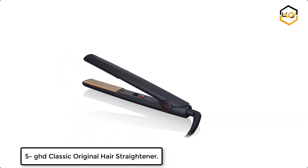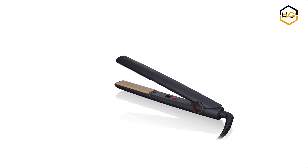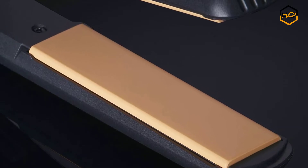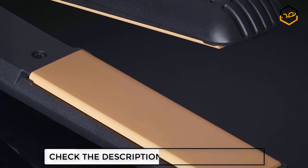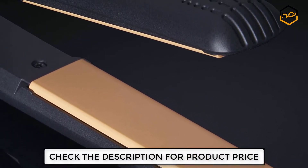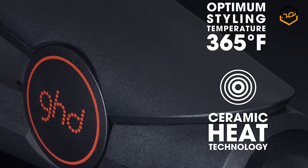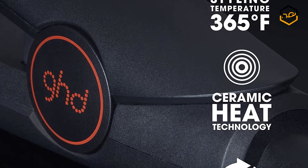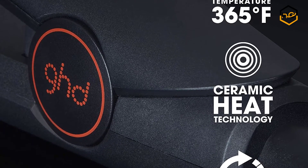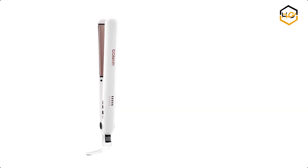At number five, we have the GHD Classic Original hair straightener. The GHD Classic Original hair straightener creates sleek and smooth everyday styles. This original hair styler uses ceramic flat iron heat technology to style at the optimum temperature of 365 degrees Fahrenheit for perfect results every time. The rounded barrel and floating plates glide easily through hair to create easy styles.